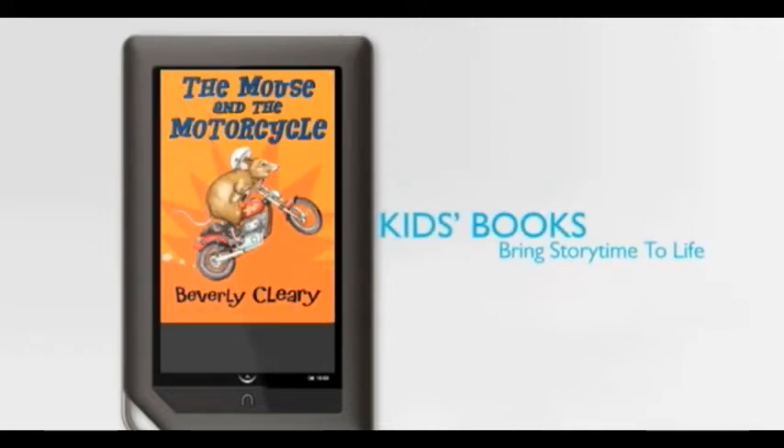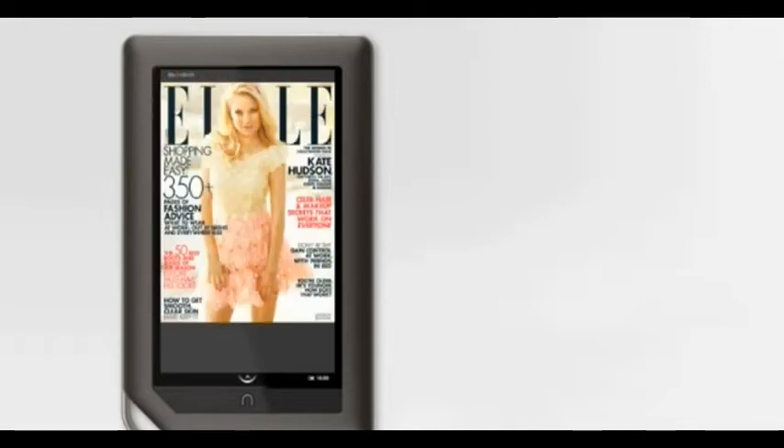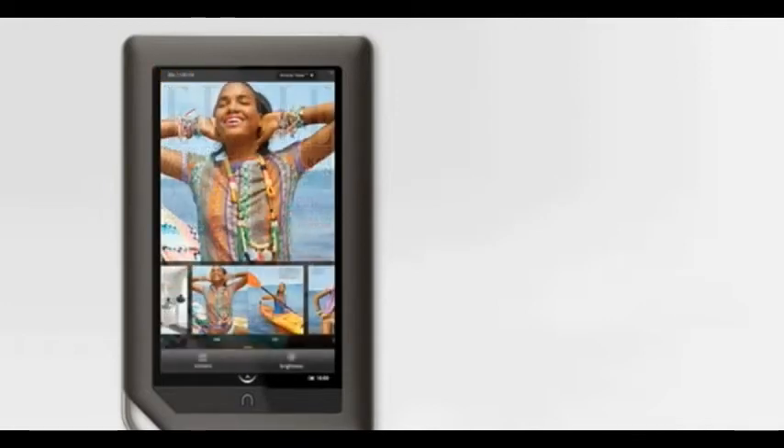And share a story with my kids at the end of the day. It gives me the freedom to find new ways to love reading and keep all of my reading with me wherever I go.